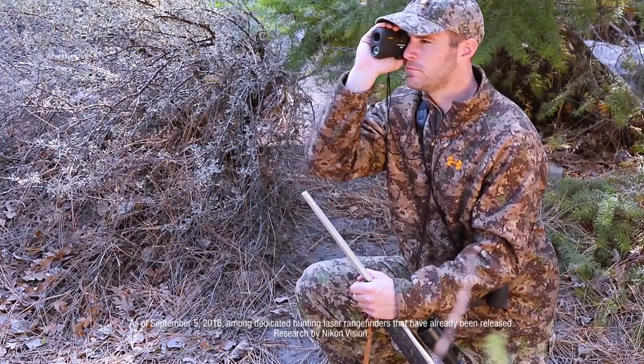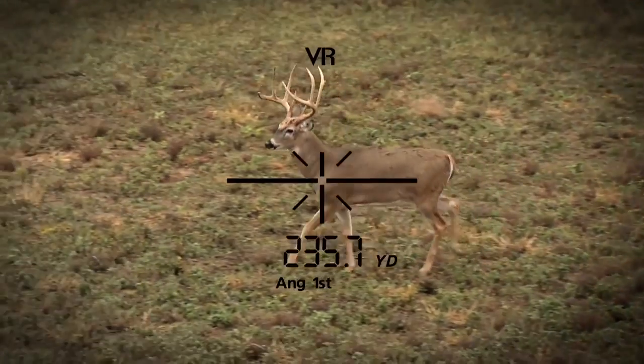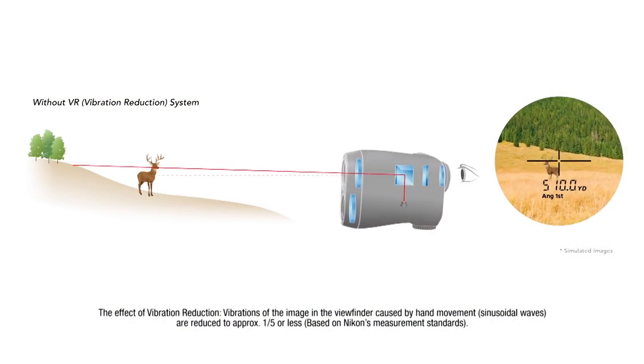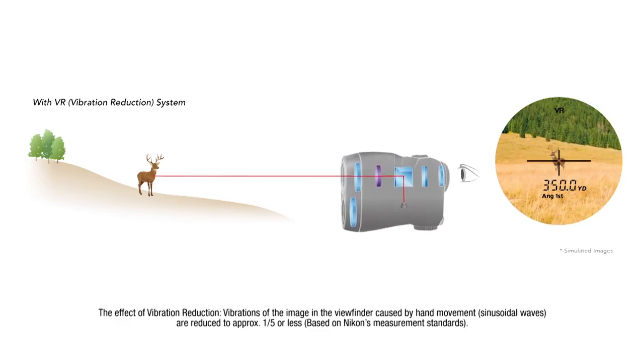What makes these new rangefinders stand apart from any other hunting rangefinder is Nikon's VR vibration reduction system, engineered to reduce optical vibrations by nearly 80%. And not only does it stabilize the viewed image, but simultaneously aligns it with the activated laser beam.